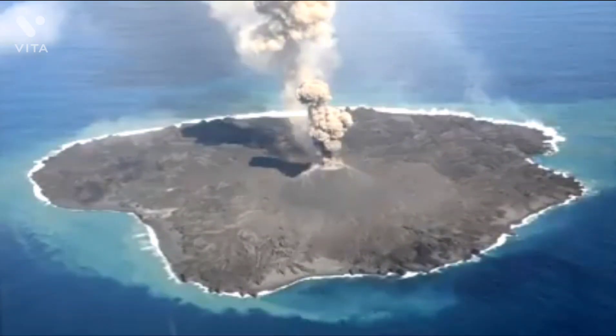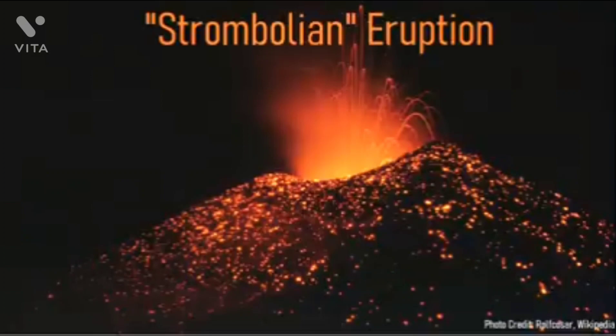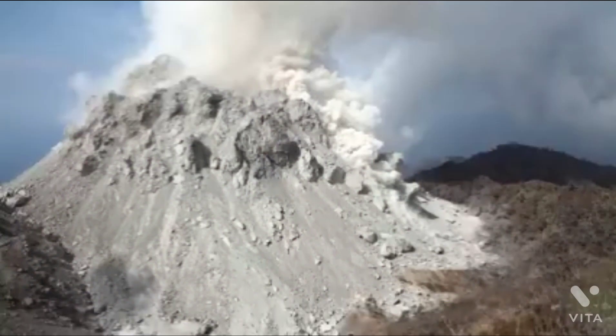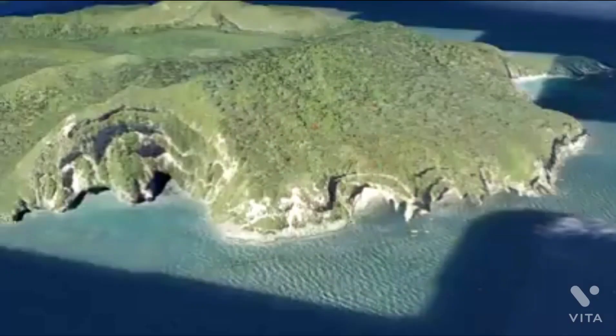Once lava broke the surface, a greater variety of eruption styles became possible. Some eruptions intermittently ejected bombs of lava in a 1-kilometer radius in what is termed a Strombolian-style eruption. Other eruptions produced magnificent fountains of lava which reached several hundred meters into the sky. However, the vast majority of eruptions produced small lava domes. Over time, these eruptions constructed the oldest section of Meir Island, which is located on the northwestern side.